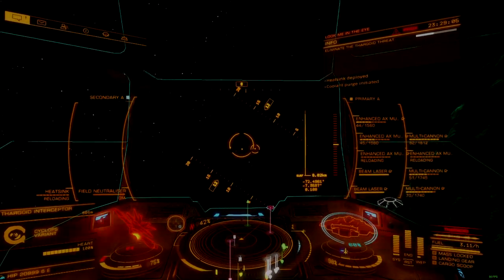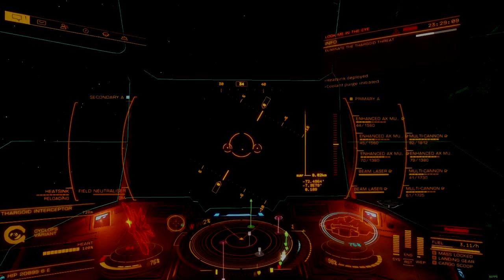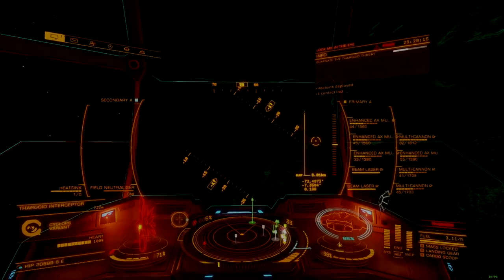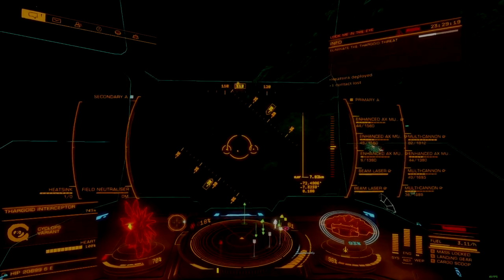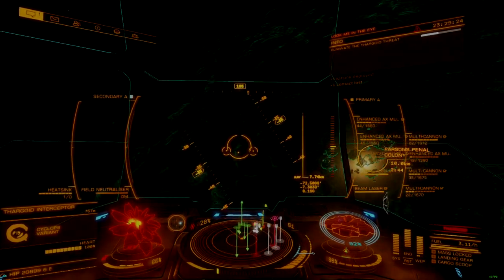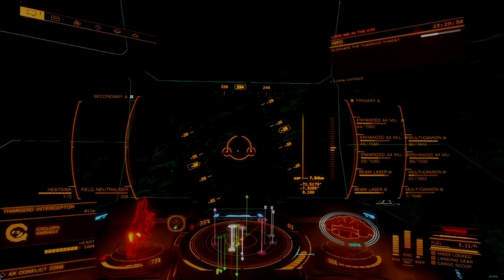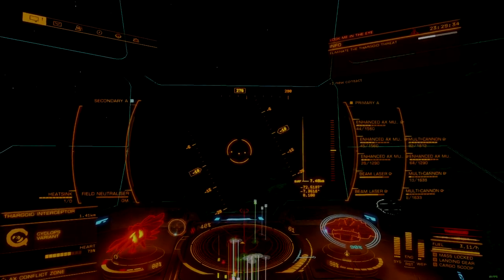To show just how much a difference this new technology makes, I replaced the old scanner on my Type 10 with this new one. Running the same hardpoint configuration I usually do, the Type 10 instantly went from one of the least effective anti-interceptor ships to a perfectly adequate Cyclops killer. AX multi-cannons lack the raw exertion power of Guardian weapons, so it still struggles to exert Basilisk and Medusa variants alone. But once that heart is exposed, damage application is consistent, even at range.